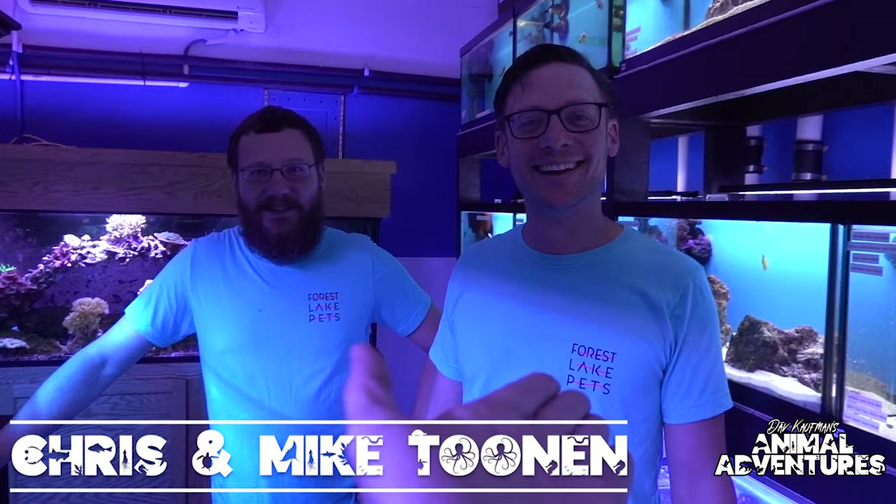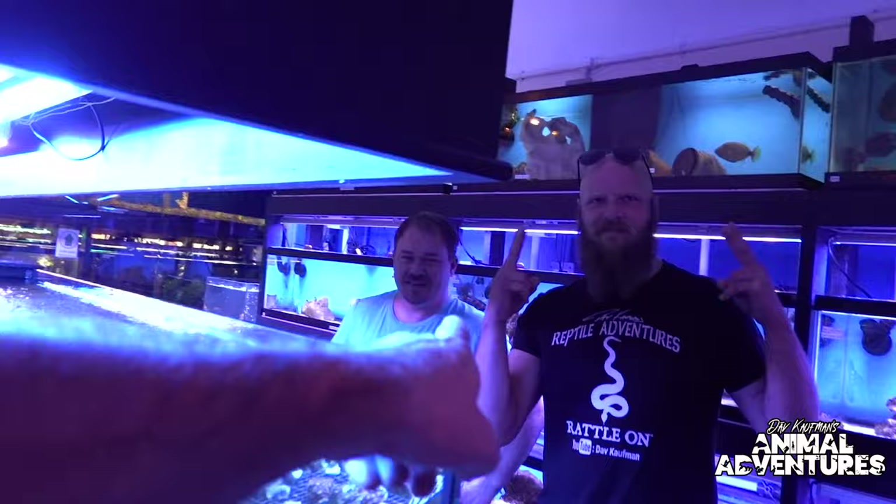This is Chris and this is Mike — they are the owners here at Forest Lake Pets. We're in the saltwater room, and there's also Tyler, who takes care of all the corals.